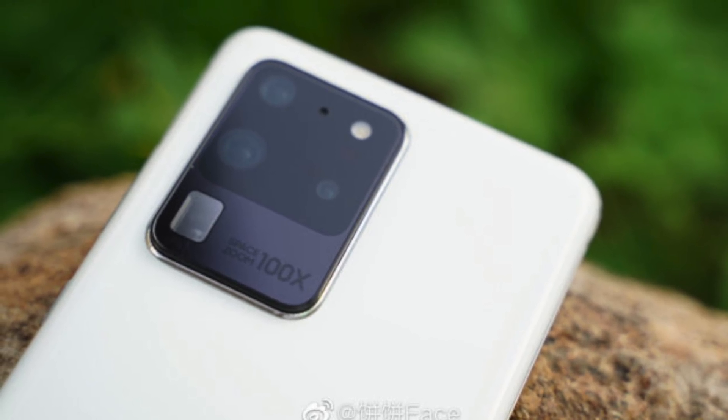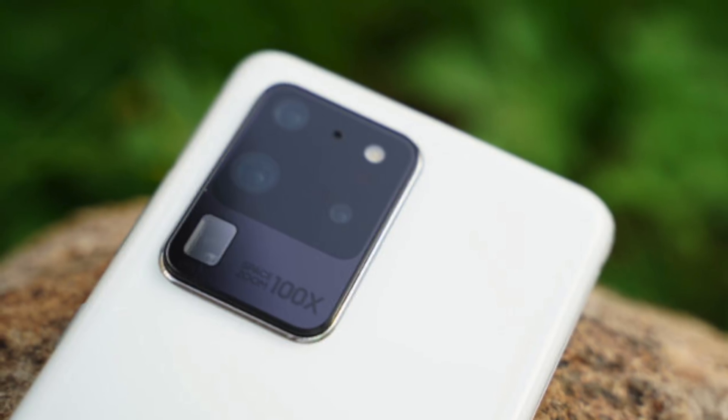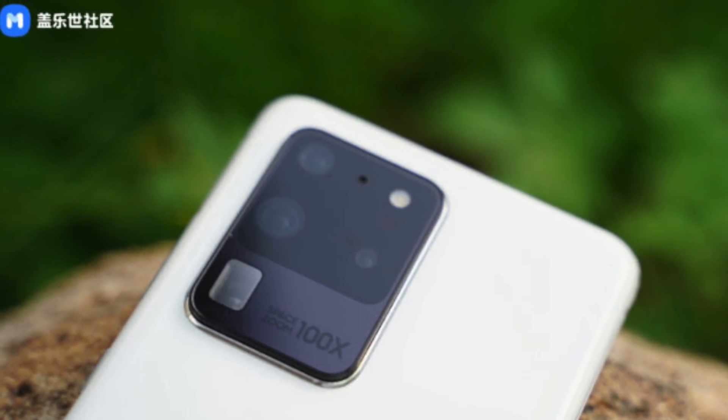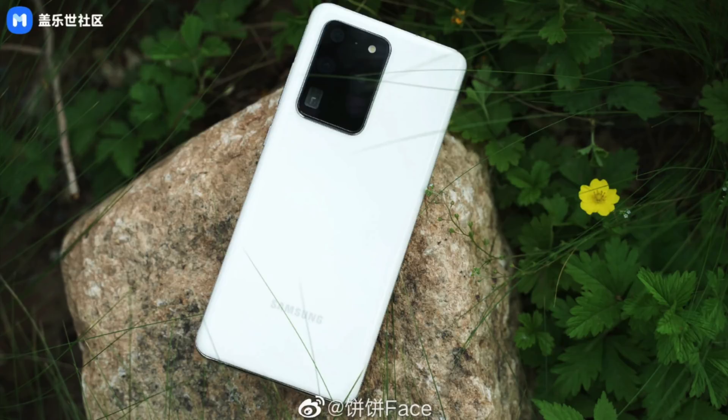Also in the news, Samsung is about to release the Galaxy S20 Ultra 5G in a brand new white color. We have some official-looking images of the device. This is coming to China and then eventually to more markets, including Europe, and we could even see this in Asian markets.